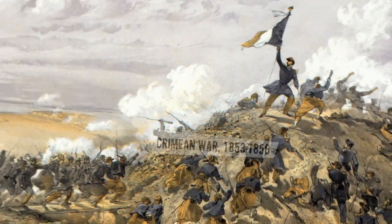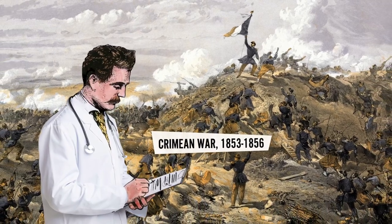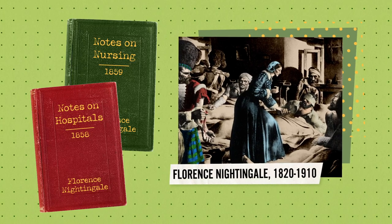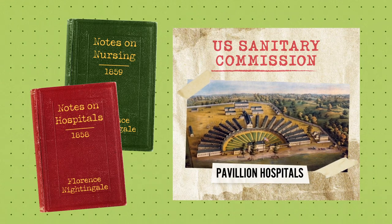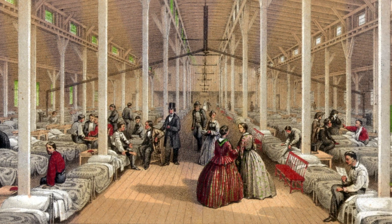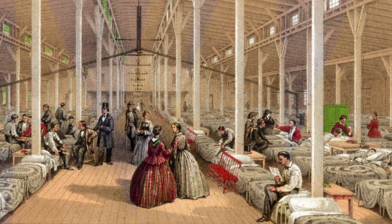Using reports made by military personnel sent to study the Crimean War, and groundbreaking research conducted by Florence Nightingale, the founder of modern nursing, the U.S. Sanitary Commission recommended the rollout of new pavilion-styled hospitals. They were warm, filled with light, and easily ventilated, and crucially, could accommodate hundreds of patients at a time.